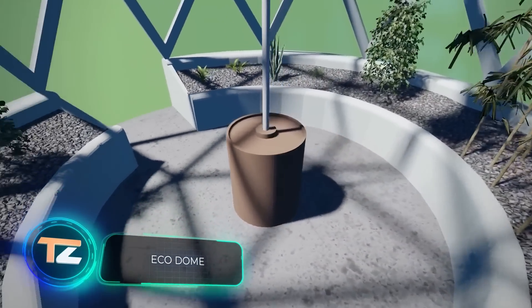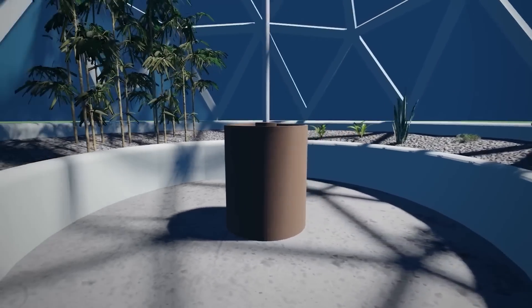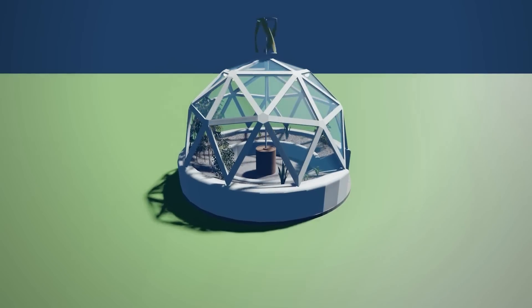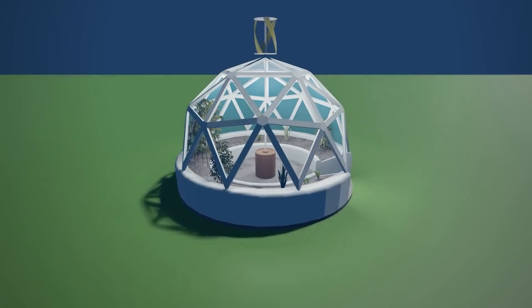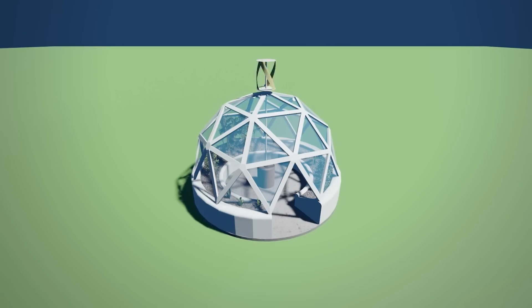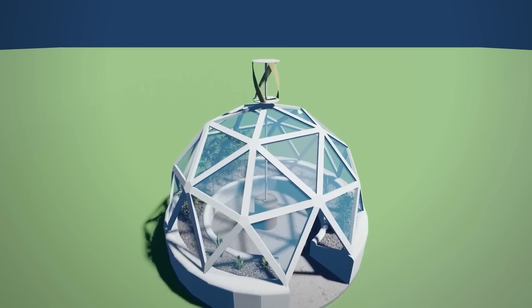Next is a concept from Germany which impresses with its simplicity. The team explains that the main idea is to test how self-sufficient a combination of a glass dome and a wind turbine will be. They plan to build a test version to collect data, after which it could become a commercial project. Some obvious applications include the creation of greenhouses as well as upgrading swimming pools.